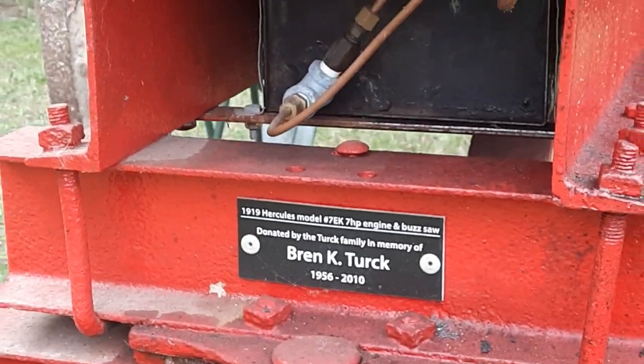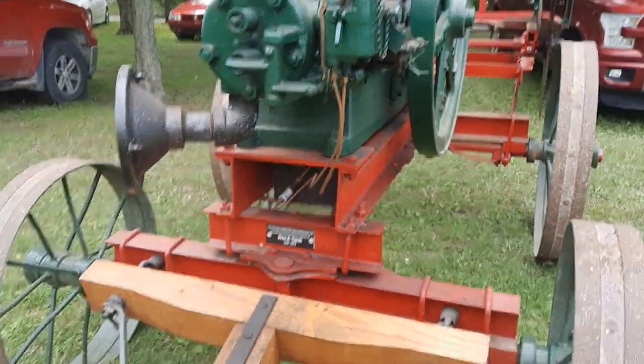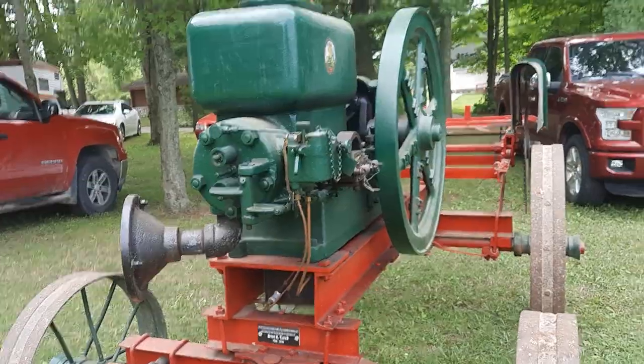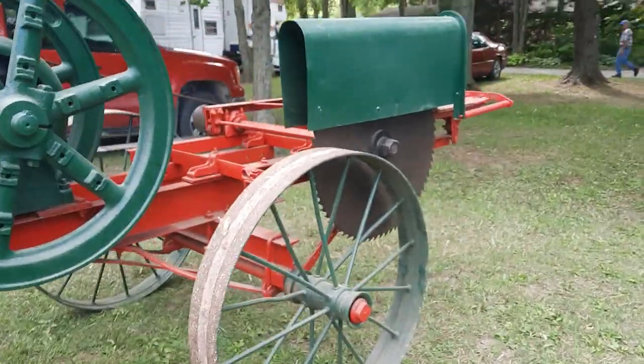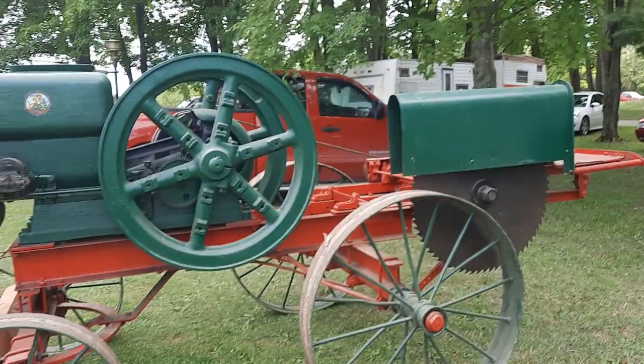Oh, I'm sorry — 1919. What am I off? It's 1919, not 1917. I keep wanting to call it 1917. Anyway, it was two years after 1917 that this thing was out, but I'm pretty sure there were many like it — like cars — that were probably built in 1917.